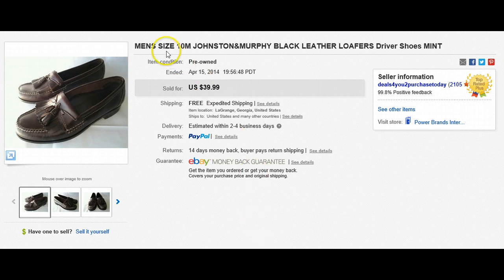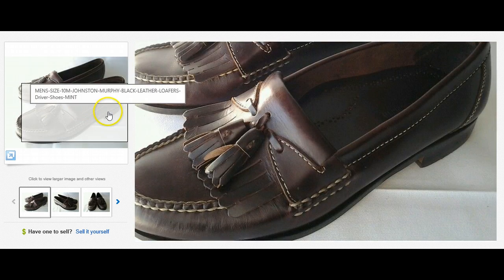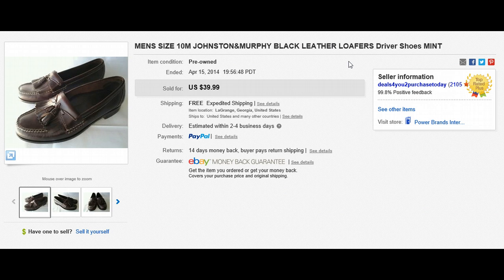The first one we're gonna start with is a men's size 10 medium Johnston & Murphy — a really, really great brand. It looks like I put the wrong color there because these were actually brown shoes. That was a typo — I put black leather shoes — and they still sold for $39. I think I paid a couple dollars for these at a thrift mall. As you can see, they sold for $39.99. What I do with my shoes is put them in a plastic shipping bag and then into a flat rate legal envelope, so they ship for five bucks.